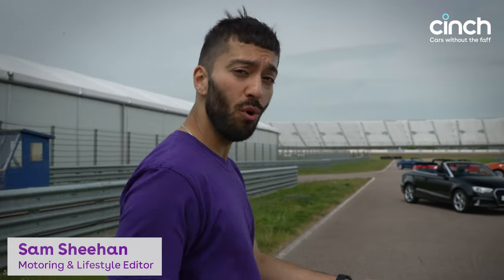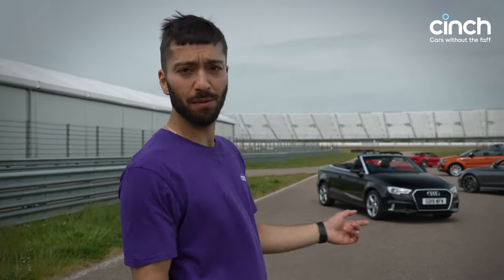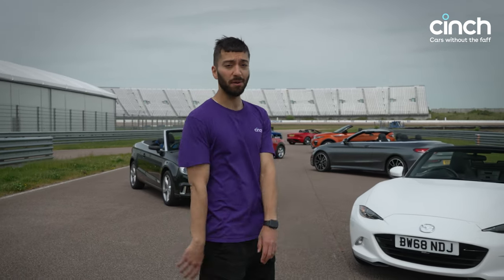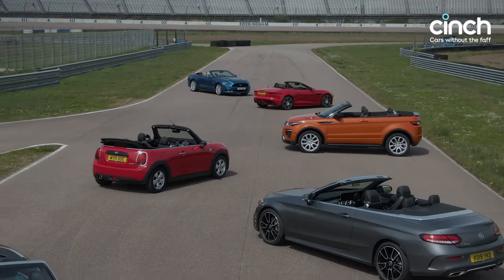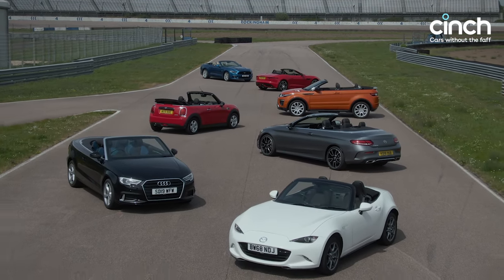If you want proof that we're a posy bunch in the United Kingdom, it's that we buy more convertibles than any other nation in Europe — and that's despite not having the best weather. However, it is spring now, almost summer, so we thought: why not assemble some of the best value used convertibles from the Cinch online showroom and see which are the best to buy for summer 2022, starting with this lovely Mazda MX-5.